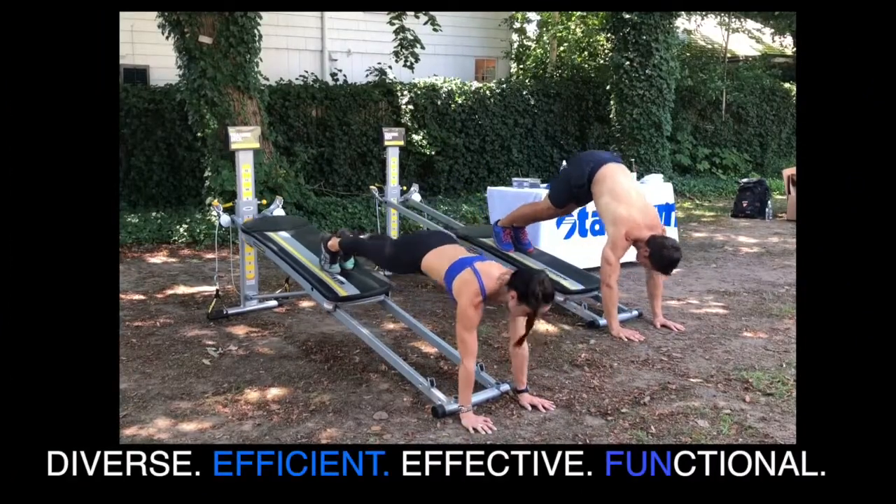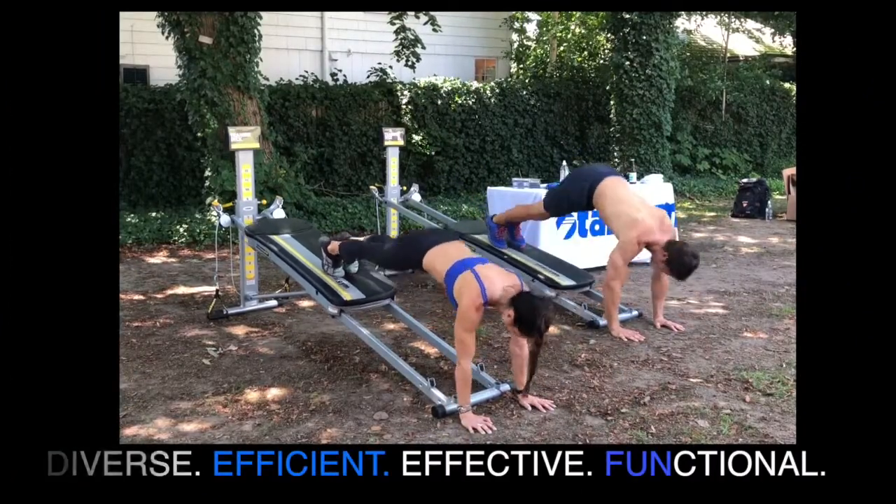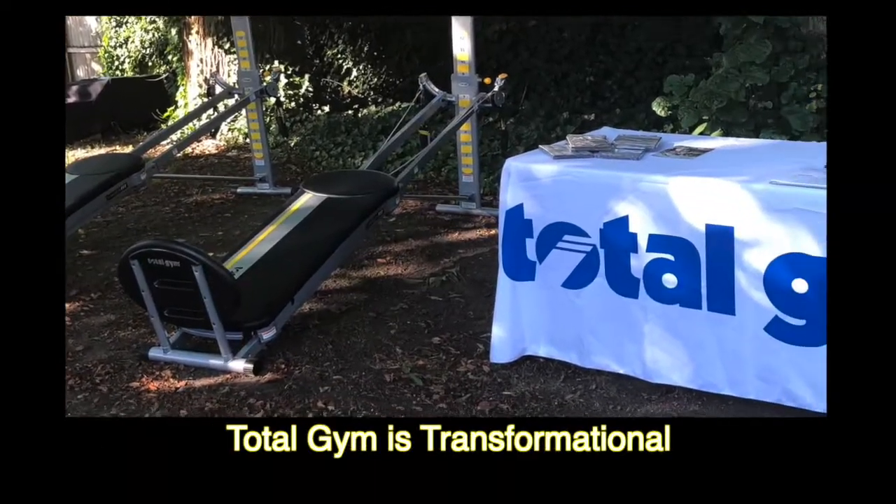As athletes and creative movers, we need something that's diverse, efficient, effective, and functional to accomplish our goals. The Total Gym is transformational and is something that every home should have.